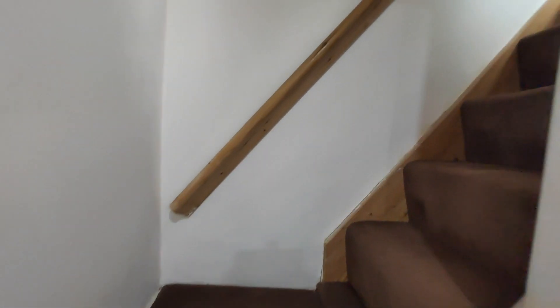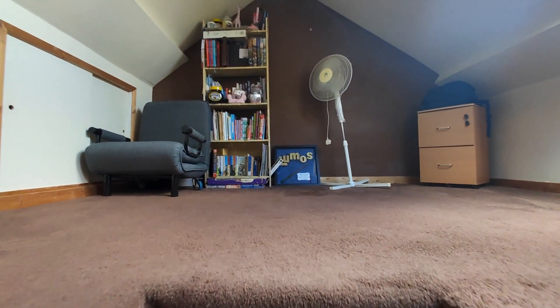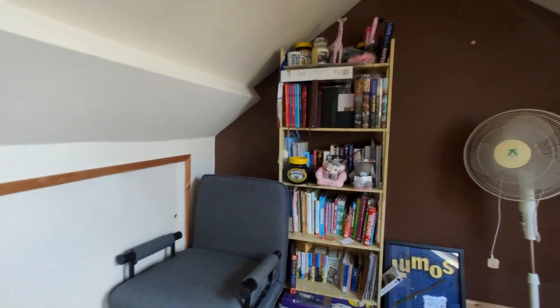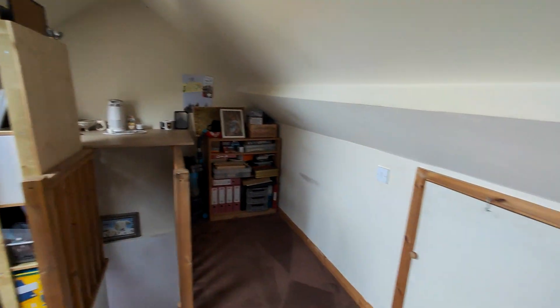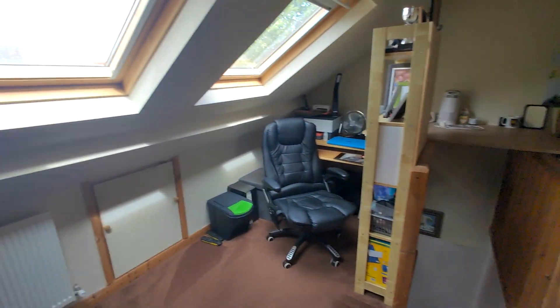And you go up the stairs, it takes you to the loft room.